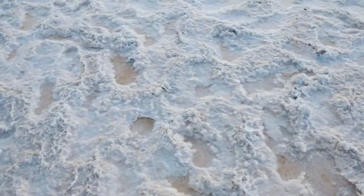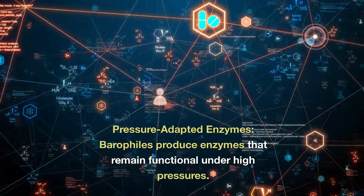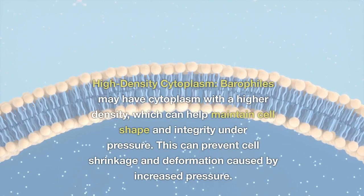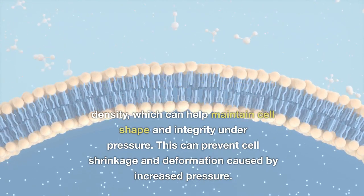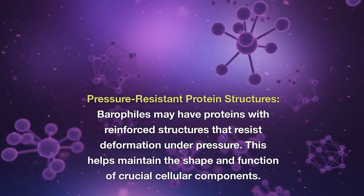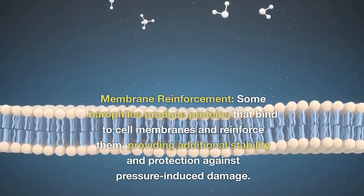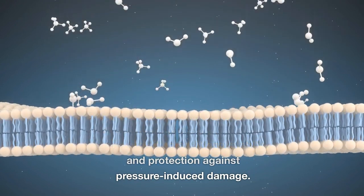How do barophiles manage to survive in extreme pressure conditions? Pressure-adapted enzymes: barophiles produce enzymes that remain functional under high pressures, often with structural features that make them more stable and resistant to pressure-induced denaturation. High-density cytoplasm: barophiles may have cytoplasm with a higher density, which can help maintain cell shape and integrity under pressure, preventing cell shrinkage and deformation. Pressure-resistant protein structures: barophiles may have proteins with reinforced structures that resist deformation under pressure. Membrane reinforcement: some barophiles produce proteins that bind to cell membranes and reinforce them, providing additional stability and protection against pressure-induced damage.